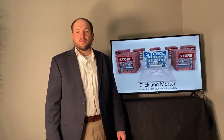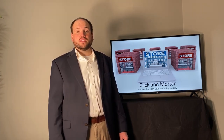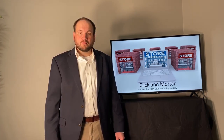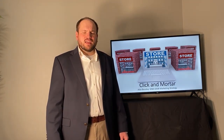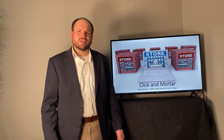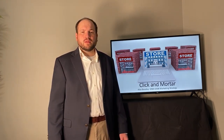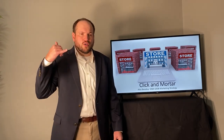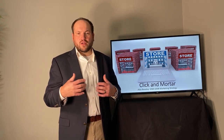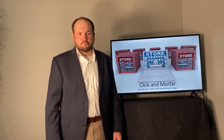This is Click and Mortar by Alex Beasley for MBA 6308 Marketing Strategy. A few weeks ago, my wife called me on the way home from work and said, 'Hey, would you mind going by Kroger? I placed an order on Kroger.com to pick up the groceries.' So I drove by there, drove into stall number three, called the number, and an associate brought our groceries out to us. This is an example of a Click and Mortar transaction.